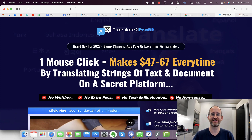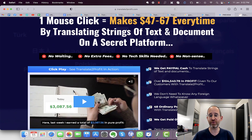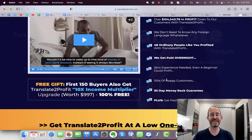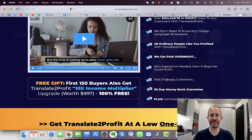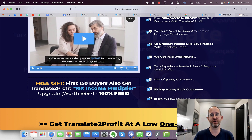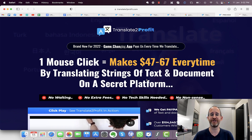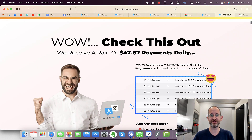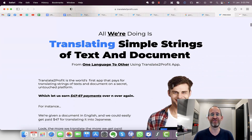Let's take a look at this sales page together. It says 'brand new for 2022 game-changing app pays us every time we translate — one mouse click makes us $47 to $67 every time by translating strings of text and documents on a secret platform.' They say they've made over $104,000 doing this. Essentially, this is a text translation software that also converts text into voiceover. They show you how to set up a gig on Fiverr and other places you can get paid for translation work.